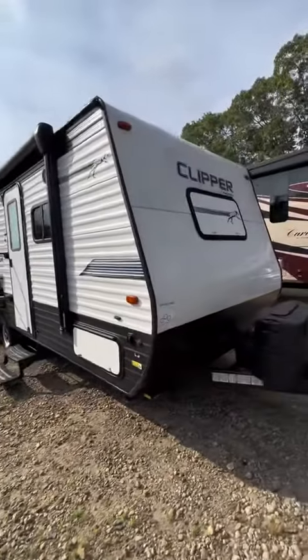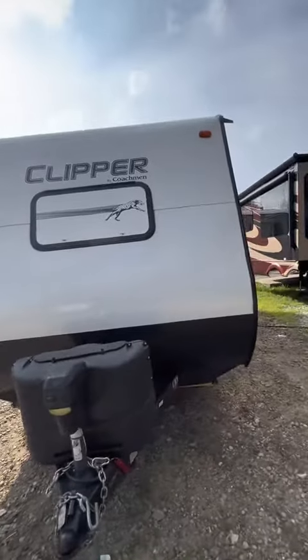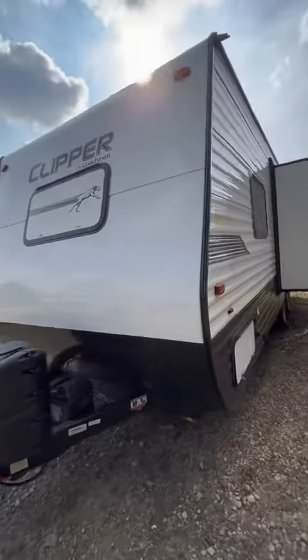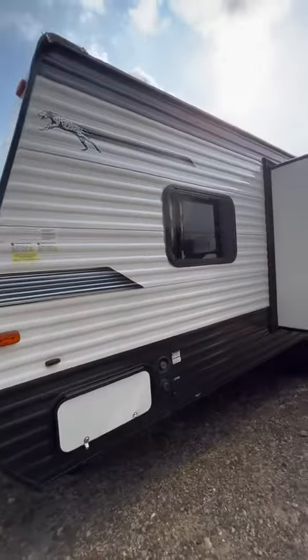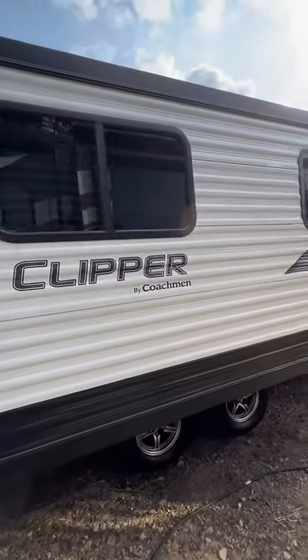Look at this 2019 Coachman Clipper, model number 201RBSS. This travel trailer is 24 feet long from hitch to bumper. Empty weight is 4,962 pounds.